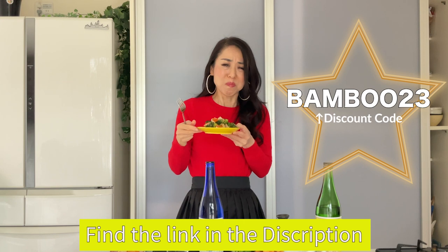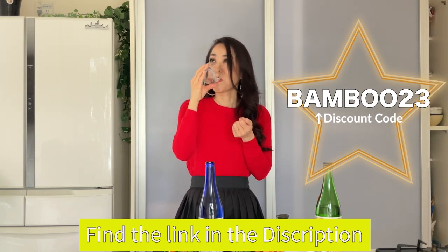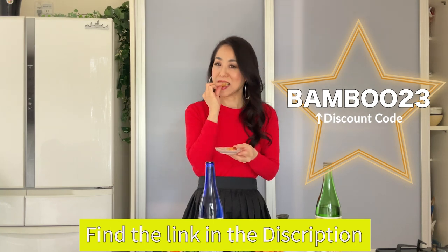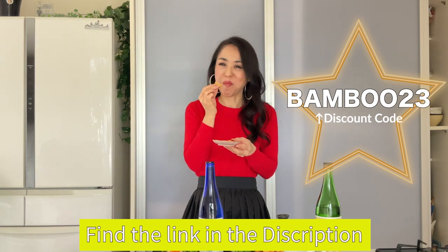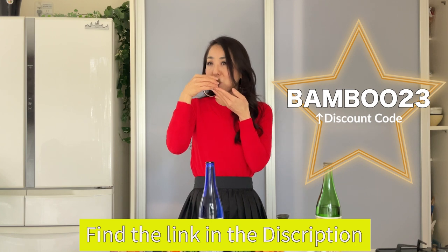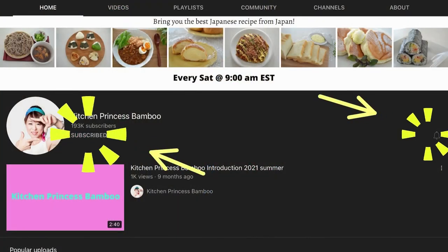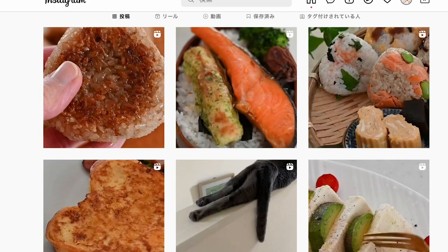I hope you liked today's episode to enjoy happy hour with Japanese sake. Let me know your experience with sake. You can find the link in the description box and use the code BAMBOO23 to get a special discount. Thank you for watching! Give me a big thumbs up and share the video with your friends and family. Don't forget to subscribe to my channel and tap the bell icon to turn on notifications so you don't miss any of my new videos.